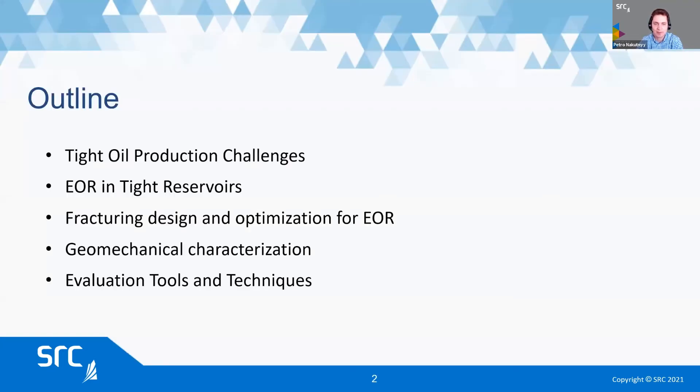This is an outline of my presentation. I'll start with some of the main challenges that we're all familiar with in light and tight oil. Then I'll talk about enhanced oil recovery options, and you can't really talk about EOR without fracking in light and tight formations. What's important to design a good frack is a good understanding of geomechanics, and then I'll have a few slides about tools and techniques that we use at SRC to evaluate and help us in designing these processes.